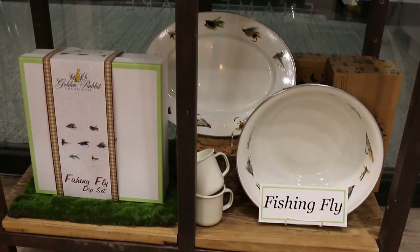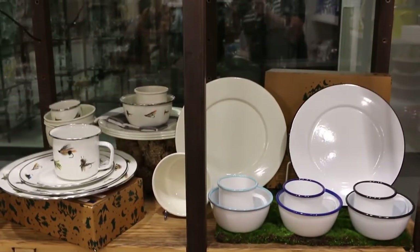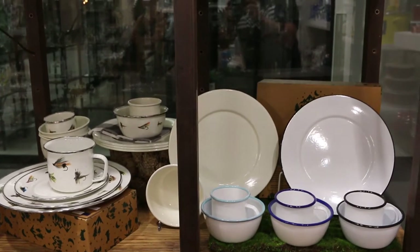Perfect for our outdoor enthusiasts is our fishing fly collection and glamp wear. Our glamp wear has a traditional rolled edge look and is available in plates, bowls, and mugs with a gift box.